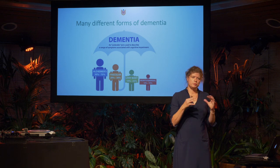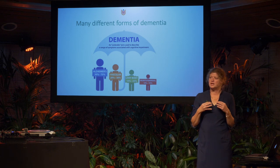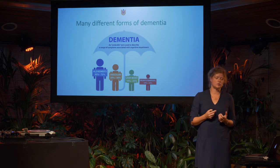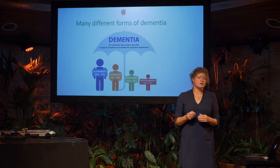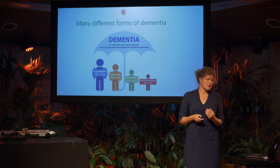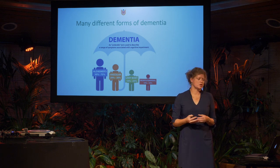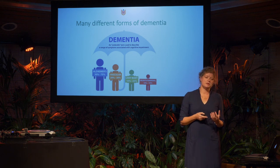Dementia is an umbrella term — it covers a lot of syndromes all associated with cognitive decline, including memory problems. Alzheimer's disease is the most prevalent, accounting for 50 to 70 percent of all dementia cases. But dementia is not only Alzheimer's disease — the second most prevalent form is vascular dementia, which goes along with vascular problems within the brain, such as small hemorrhages.